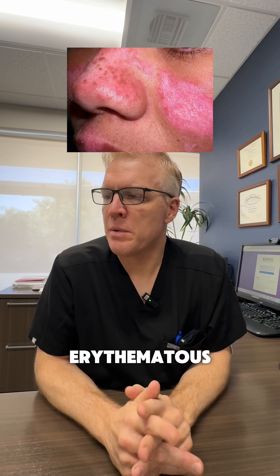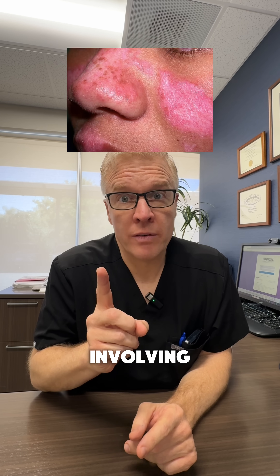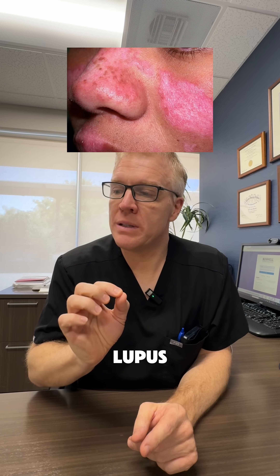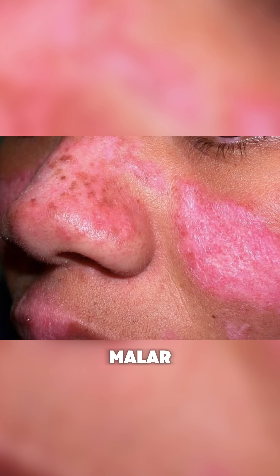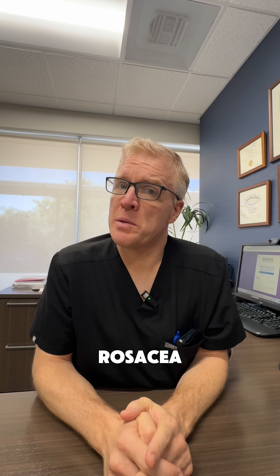That looks like erythematous plaques on the cheeks and nose, very well demarcated and not involving the nasolabial fold. So that looks like acute cutaneous lupus erythematosus, which we see as the malar rash — that red rash, sometimes confused with rosacea. We certainly see rosacea more often.